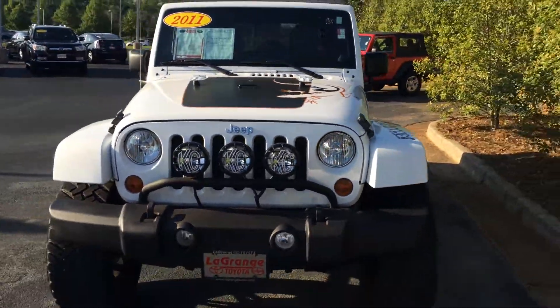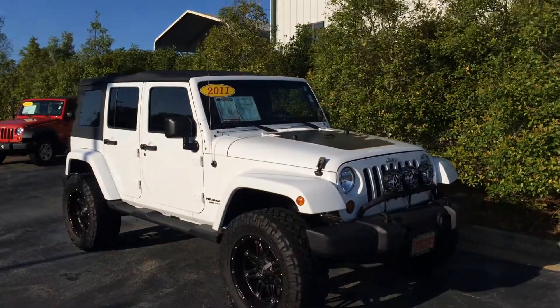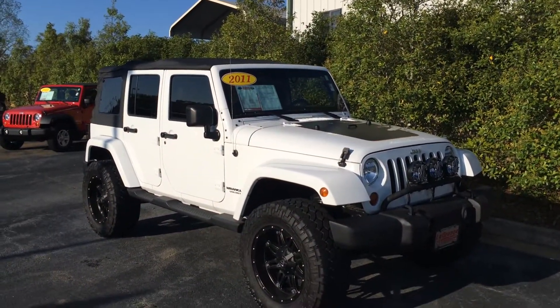This is your 2011 Jeep Wrangler Unlimited 4x4 Mojave Edition, and that's one bad dude. So I'll talk to you soon. Thank you. Bye.